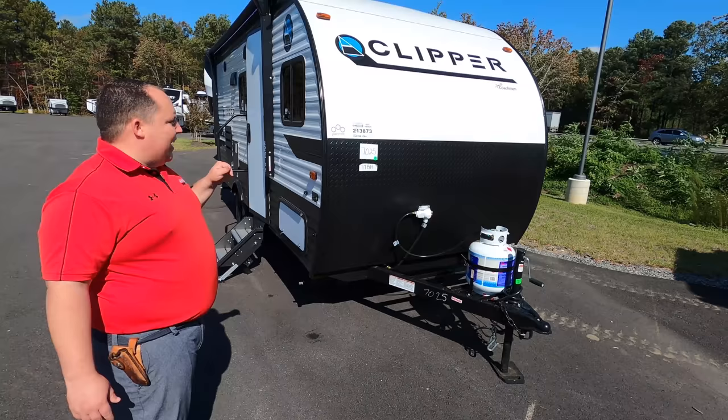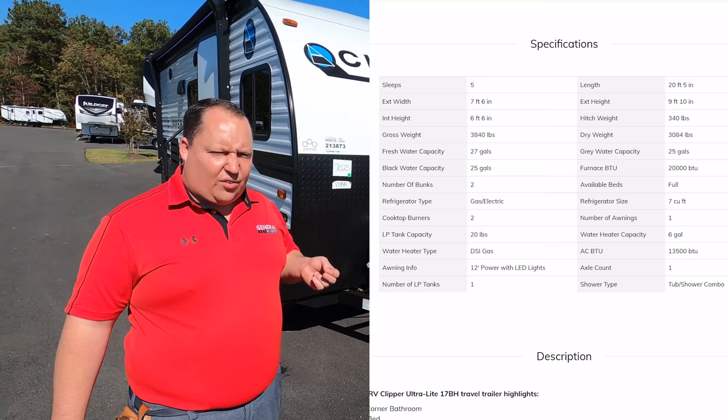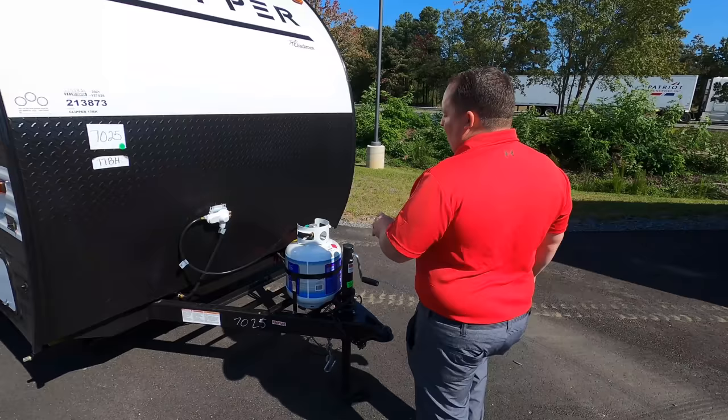Sorry, we're battling the highway and the wind. The model is the 17BH, but the actual tip-to-tip length is 20 feet 5 inches. The dry weight is 3,083 pounds and the hitch weight is 340 pounds. Always remember to get weight distribution bars — I don't care how small the trailer is.